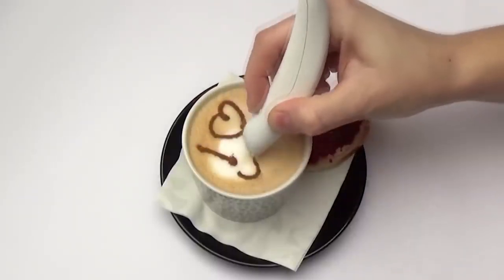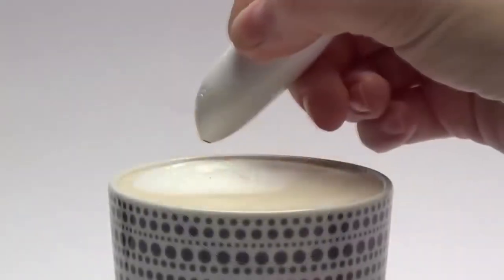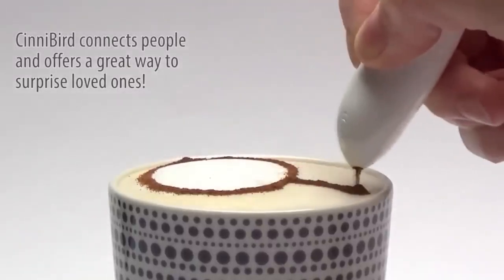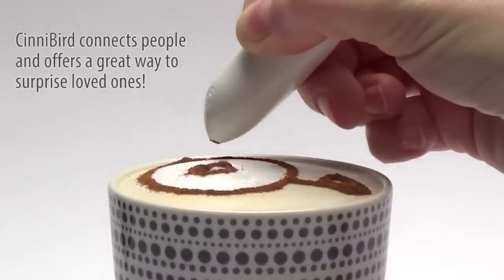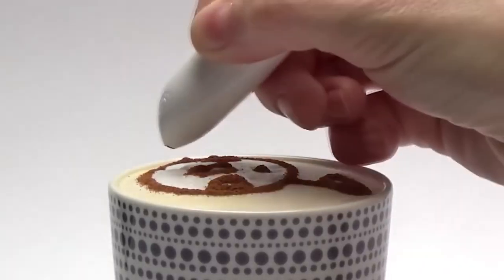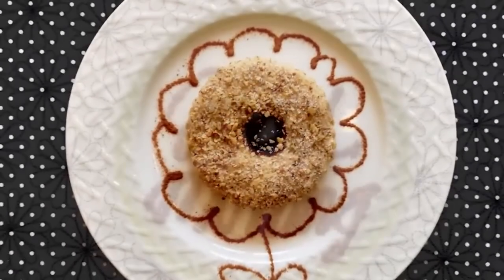Coffee — what could be better in the early morning? Do you want to know how to turn a boring coffee drink into a real work of art? For this we need an electric pen — not the one that writes on paper; instead of ink it is filled with cocoa, vanilla, or cinnamon of your choice. You can create the craziest designs right on the foam. Don't know how to draw? No problem — there are stencils.